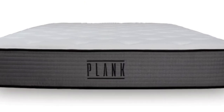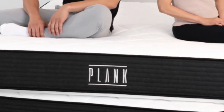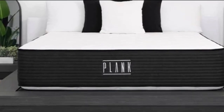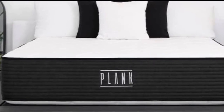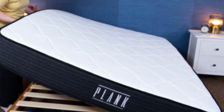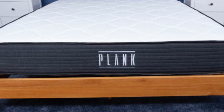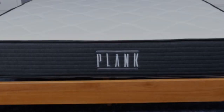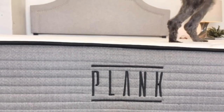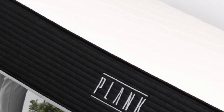When lying down on the Plank, we felt extremely supported. We scored the firm side a 7.5 out of 10 on our mattress firmness scale and the ultra-firm side an 8.5 out of 10. We also found it to work for a number of heavy sleepers as well as average weight sleepers. There are almost 3,000 reviews on Plank's company site, and these firm mattress lovers seem to adore how the Plank Firm provides continual support throughout the night.